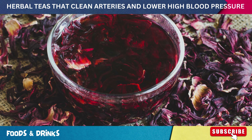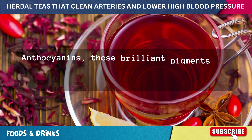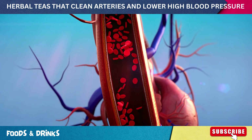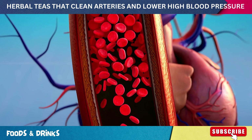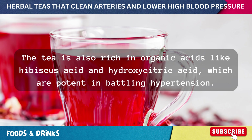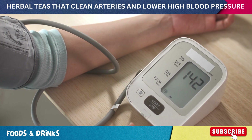Hibiscus tea is not just a pretty ruby red drink — it's a health superstar. The magic lies in its phytochemicals. Anthocyanins, those brilliant pigments that give the tea its red hue, have been linked to arterial health, helping to keep blood highways smooth and clear. The tea is also rich in organic acids like hibiscus acid and hydroxycitric acid, which are potent in battling hypertension, gently nudging blood pressure to stay within healthy limits.